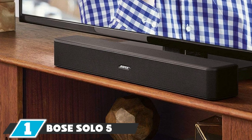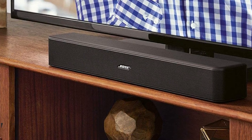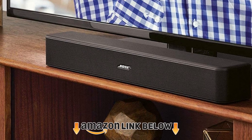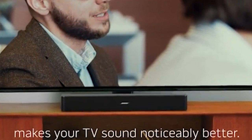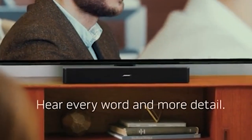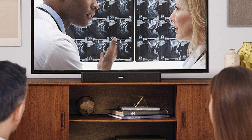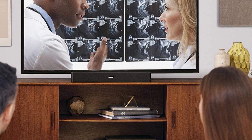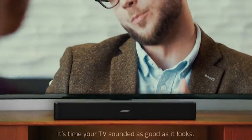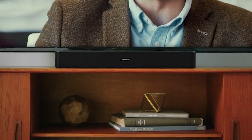At the first position of our list, we have the Bose Solo 5. Bose is a brand you can trust to manufacture sound systems that are of high quality and give pure listening pleasure. The Solo 5 is a new offering in the market with an affordable price tag and a range of incredible features. Unboxing the Solo 5, the first thing you'll notice is that it sports a solid build with a sleek design. Although the cabinet is made of plastic, it still looks premium as the curved edges and matte black finish harmonize together to give an appealing aesthetic.